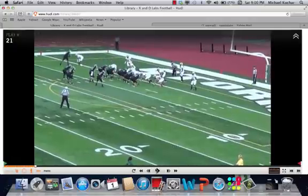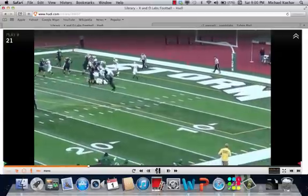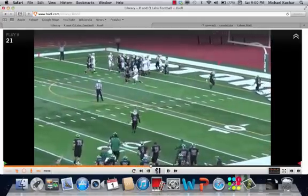Coach Hazard talks about in goal line situations — he calls it a zero formation, a diamond set. You'll probably get a better look on the end zone shot here.